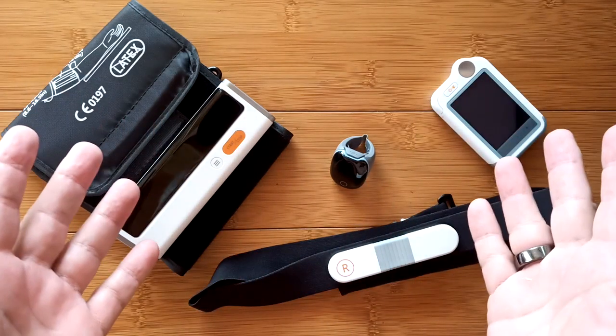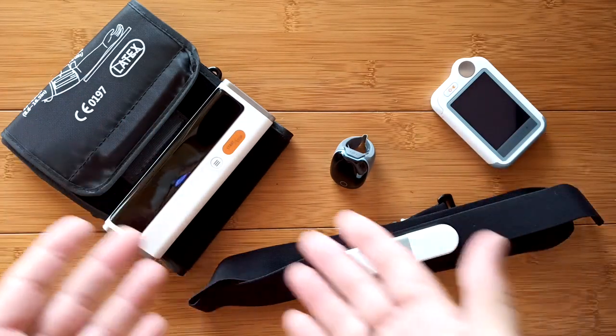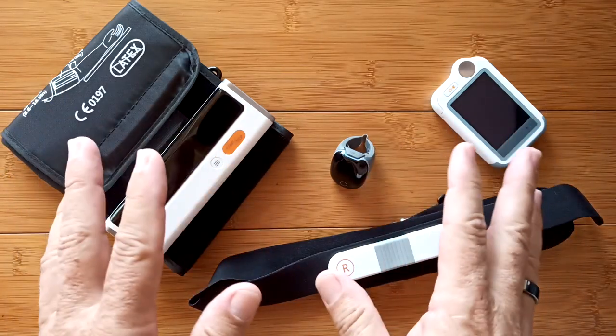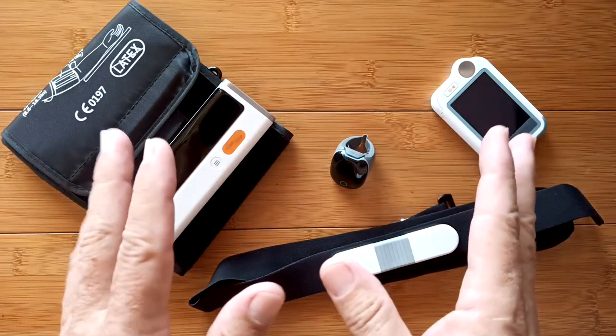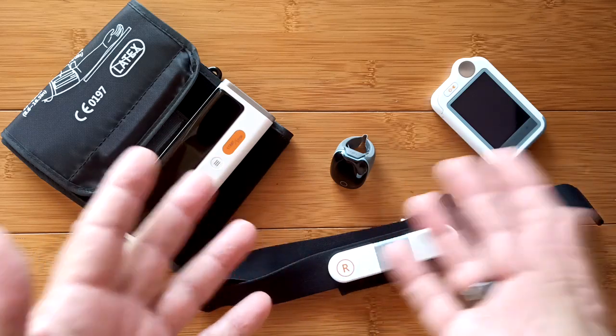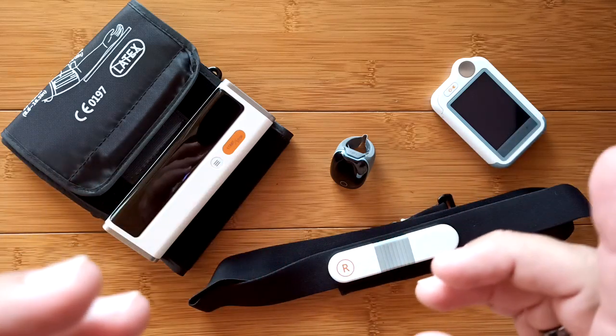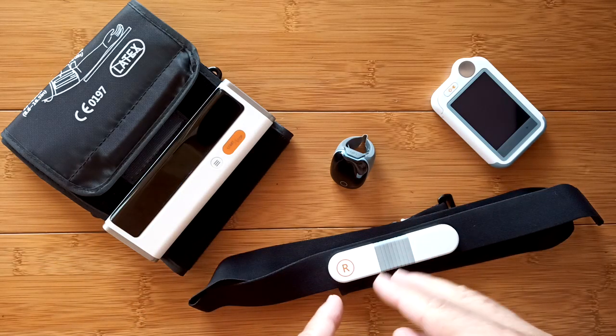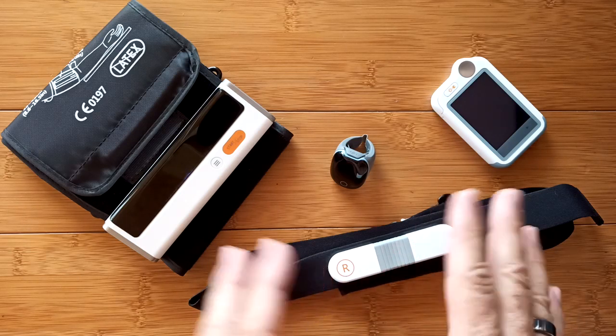Greetings and welcome to SmartWatchTix. We're a YouTube channel on the web at SmartWatchTix.com. We do a lot of smartwatch reviews here, and many of the newest devices are health-focused. They include the ability to check electrocardiograms — ECGs or EKG. You see it both ways; it's the same thing — one's a German spelling.